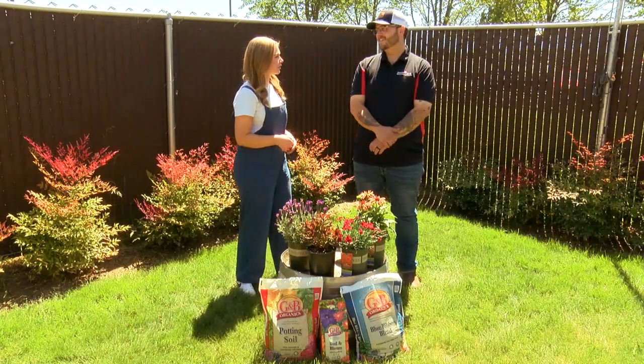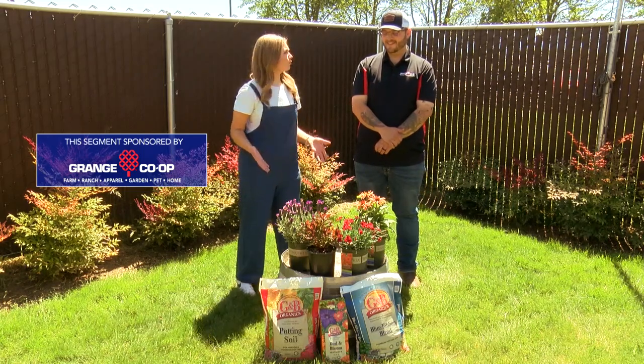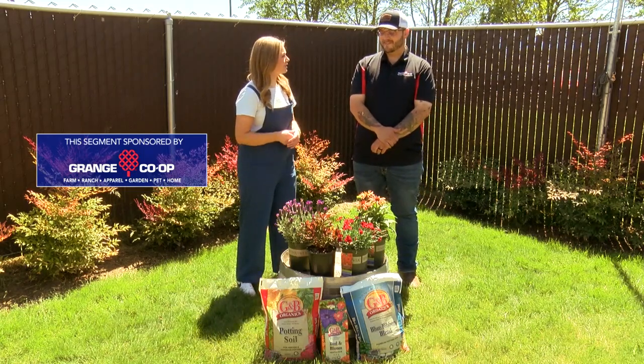Welcome back to In the Garden. I'm joined here with Brandon Albert who's gonna tell us about some perennials and what they are and when they're gonna bloom this summer.